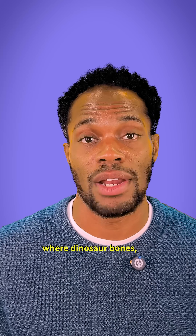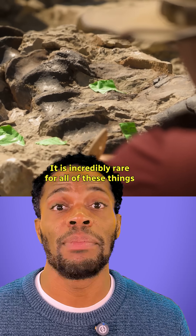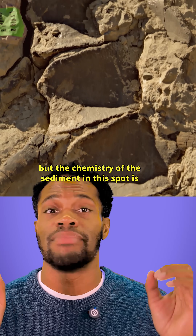This place is like a time machine, where dinosaur bones, plants, and even dinosaur footprints are perfectly preserved. It is incredibly rare for all of these things to be found together in one spot, but the chemistry of the sediment in the spot is perfect.